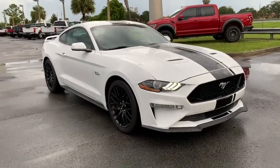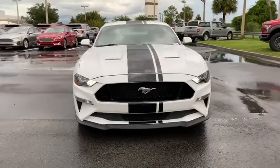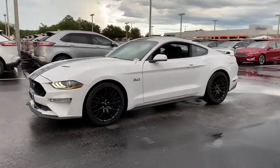Take a ride in the 2020 Ford Mustang. The Mustang is race-worthy and ready for the track. This vehicle has less than 100 miles. Here are some of this vehicle's great options.